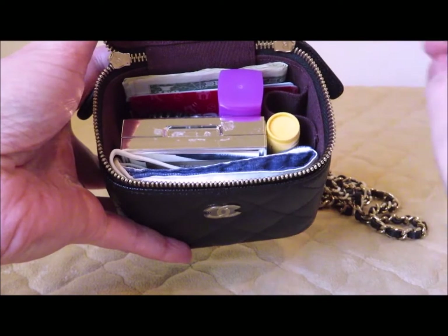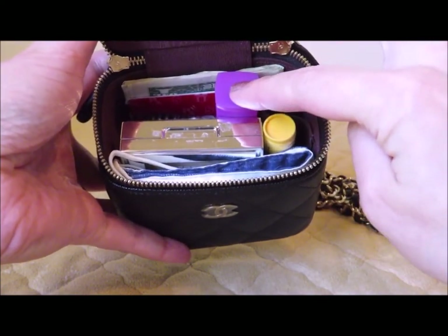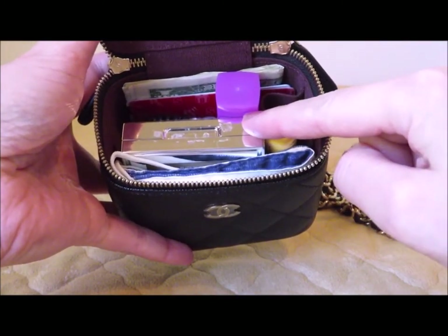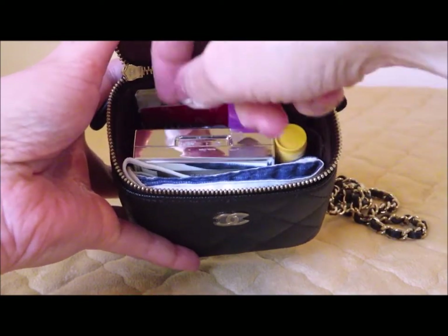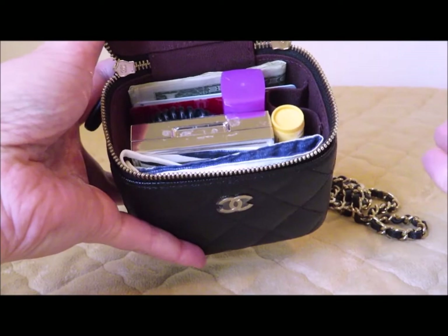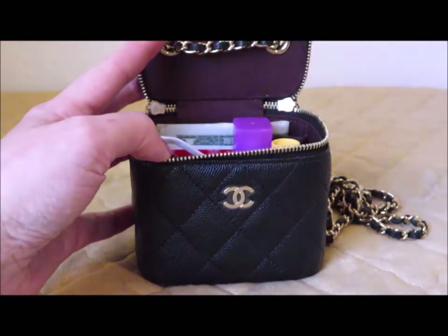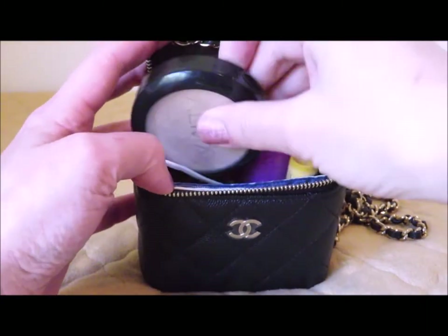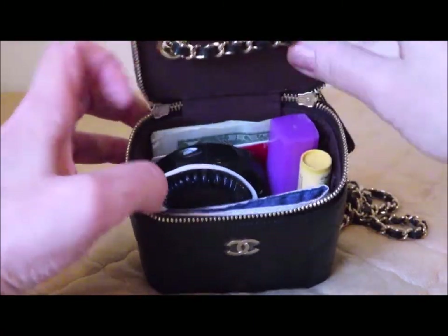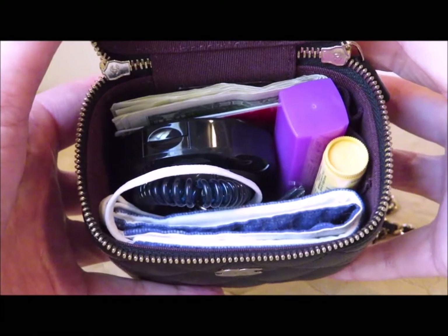Here's the inside — I've stuffed it with a few items. I've got cards and cash in the back, a standard-size lipstick, a chapstick, a square compact, and I'll also show you that a round compact will fit, plus a key and a face mask. So that's not too bad — the capacity is actually pretty good, and you'd have everything you need for a night out, minus the phone.